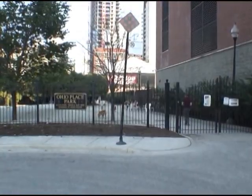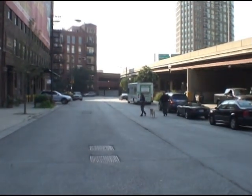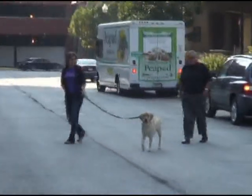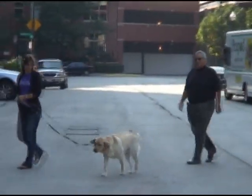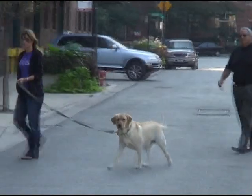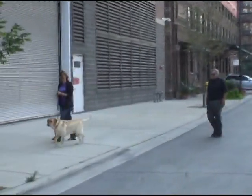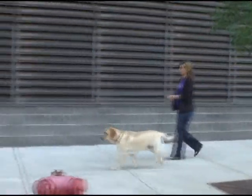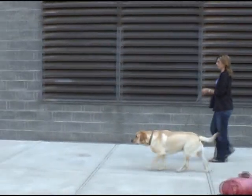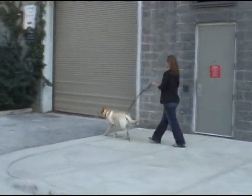That just goes to show you the level of excitement that people around here have for going to Ohio Place Park. And we have another customer. Hello. A dog is looking at me suspiciously. They get excited when they see the other dogs though apparently — maybe it's not the park.